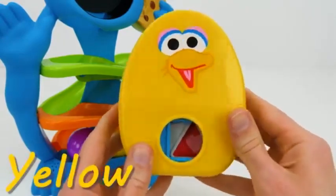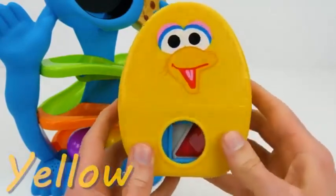Big Bird is yellow with the shape of a circle. Let's see what's inside.